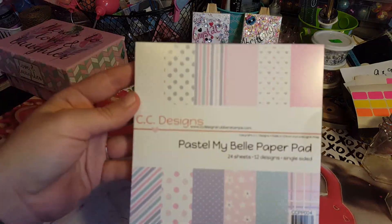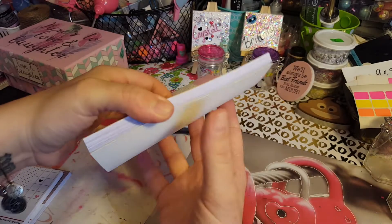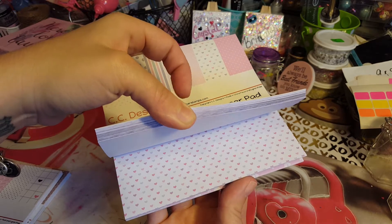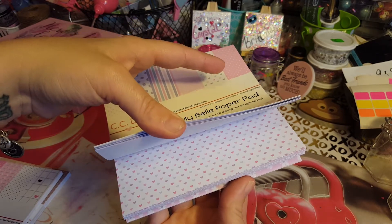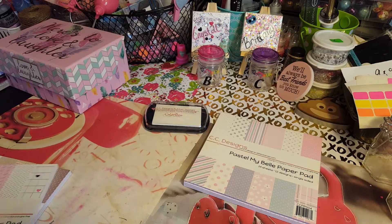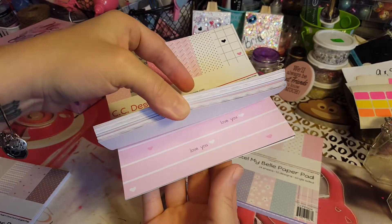I got a few paper pads. I got this pastel Bella paper pad — there are 24 sheets, 12 designs, really pretty paper. I thought this would be good for Easter. I got these for a dollar a piece, so I couldn't pass that up.